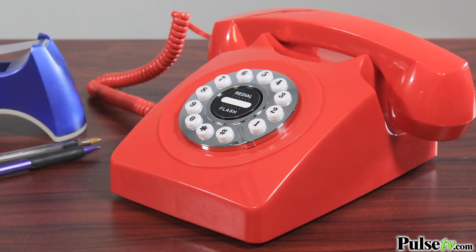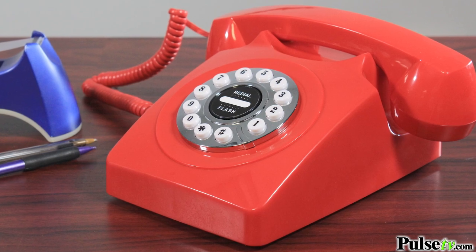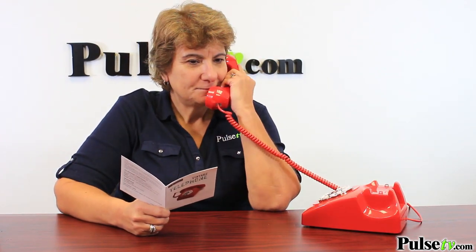The first is the look. It's the traditional old style phone that's easy to use and comfortable to use. There's nothing like talking on a traditional handset.